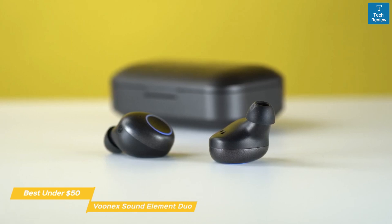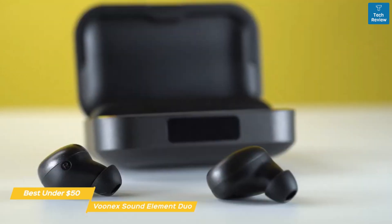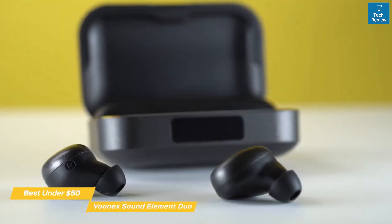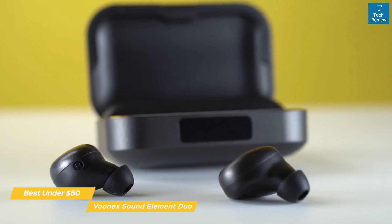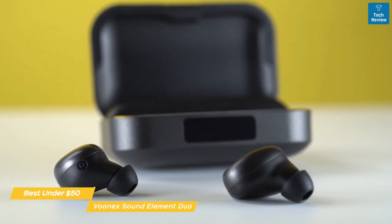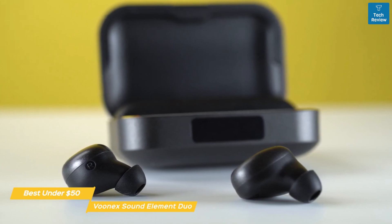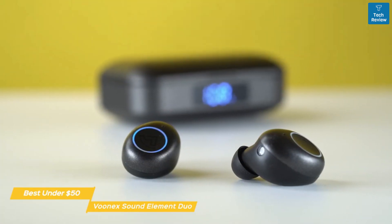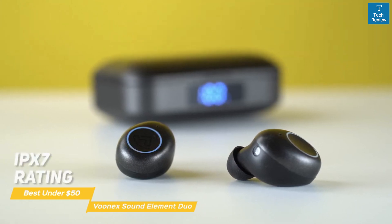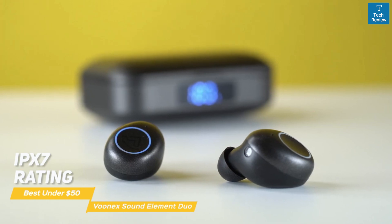Your connection between your phone and the earbuds remains constant with Bluetooth 5.0. The sound quality has a good balance between bass, mids, and highs, and they work in concert to deliver a well-rounded sound effective across most musical genres, without being excessively boomy or too over-the-top on high-end for the price. And if you're using the Element Duo for working out, running, or other outdoor activities, their IPX7 rating will keep them safe from damage caused by perspiration or rain.